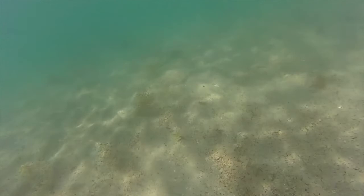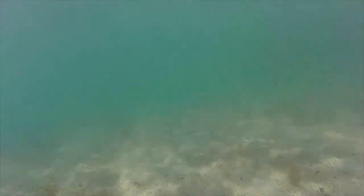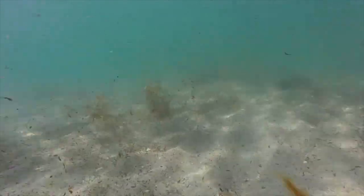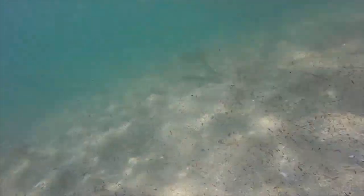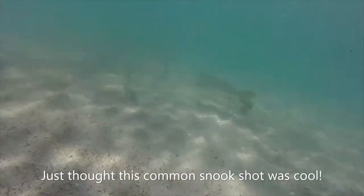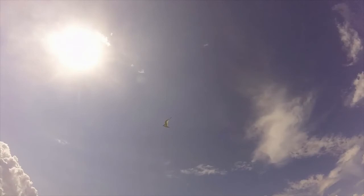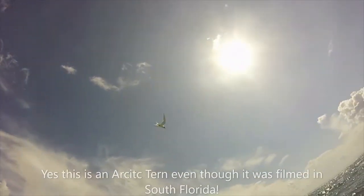Plastic pollution is even affecting the ocean's apex predators, and also land-dwelling animals like this Arctic tern that rely on the ocean for their primary food source.